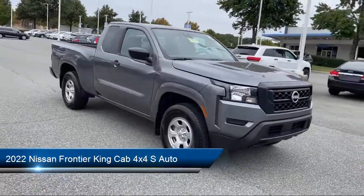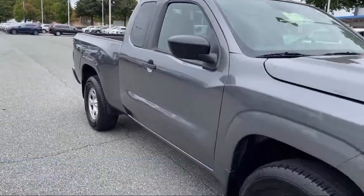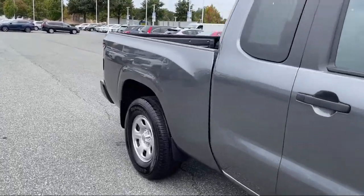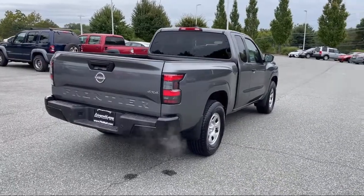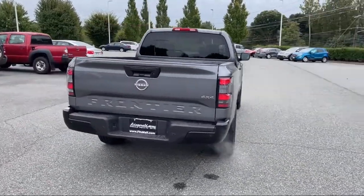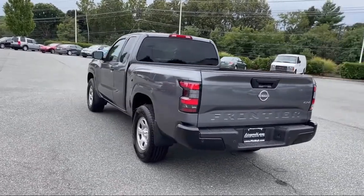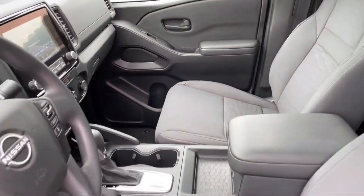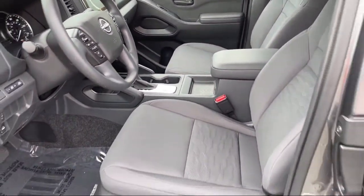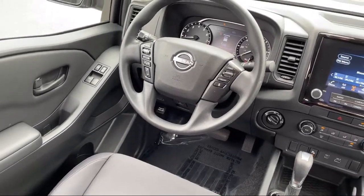It comes equipped with ventilated disk front brakes, automatic emergency braking, front pedestrian detection, multi-function remote keyless entry, pre-collision warning system with pedestrian detection, in-dash rear view monitor, hill holder control, wireless Bluetooth data link, automatic emergency front braking, electronic messaging assistance with read function, and a six speaker audio system. And it has less than 5,000 miles on the odometer.